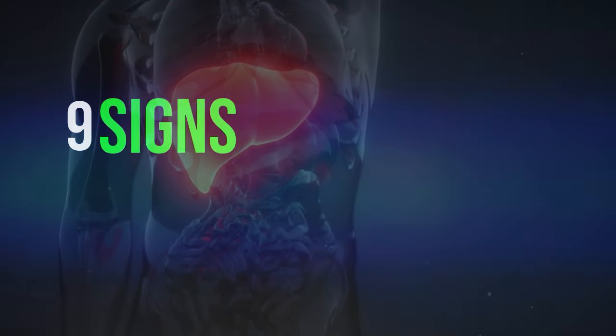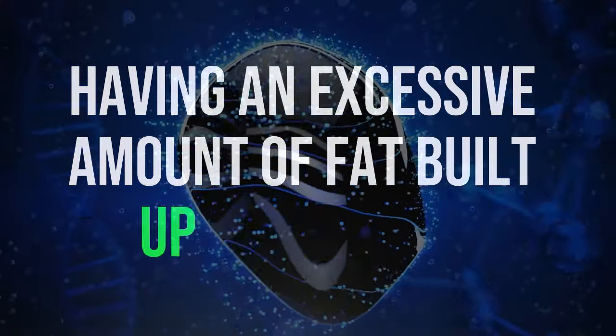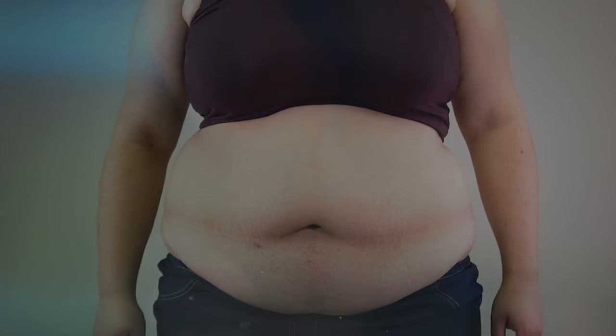A silent threat. Nine signs your liver is dying. Having an excessive amount of fat built up in the liver is a symptom of a condition called fatty liver disease. It's crucial to understand that if we don't pay proper attention to this situation, the excess fat can cause inflammation in the liver, resulting in a host of complicated health issues that will kill you.